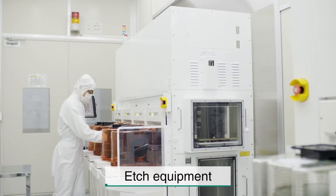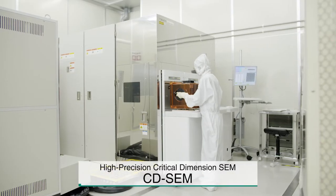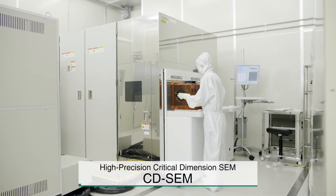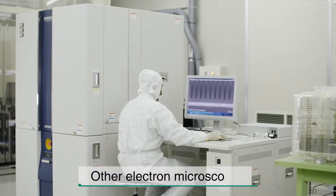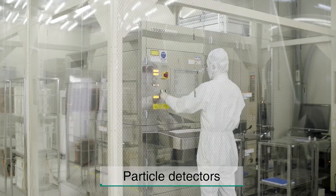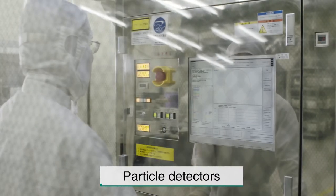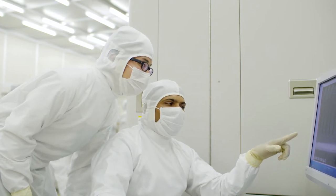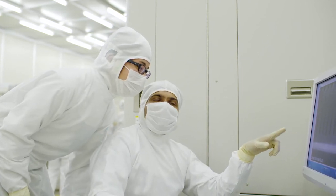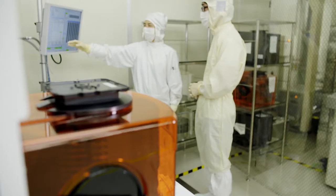In addition to Etch Equipment, the Clean Room is home to our High Precision Critical Dimension SEM, or CD-SEM, other electron microscopes, particle detectors, and similar equipment for evaluation and analysis. We have the resources to generate evaluation and analysis reports rapidly to accelerate customer device development cycles.